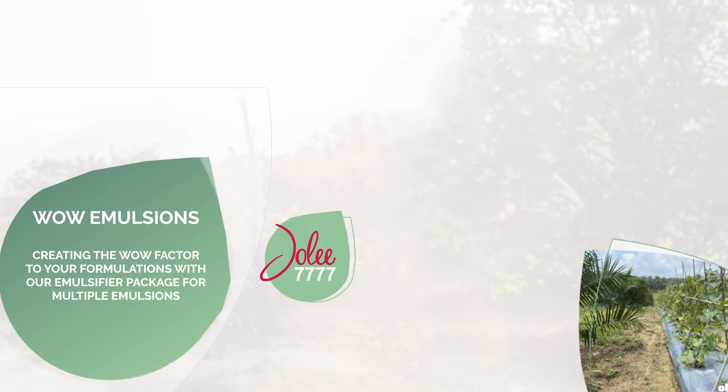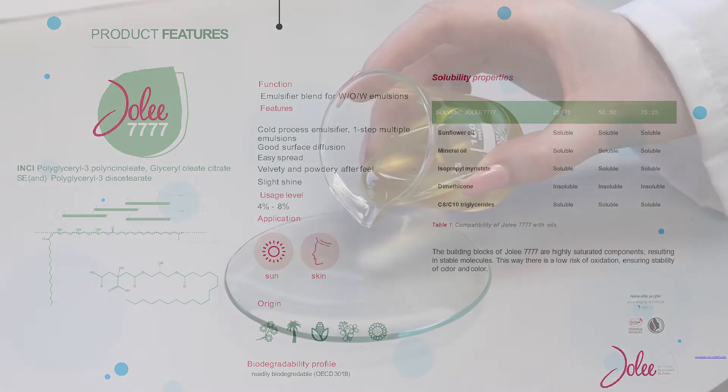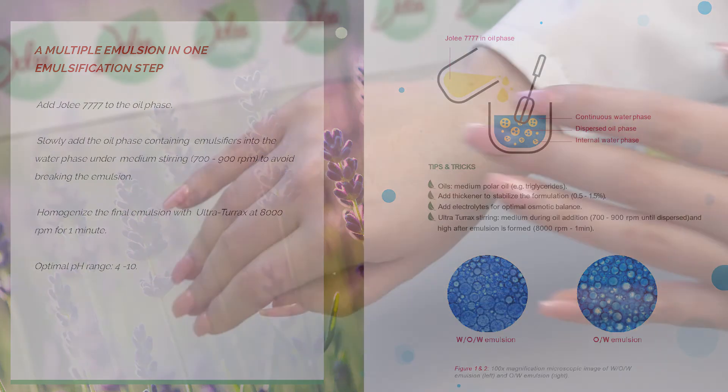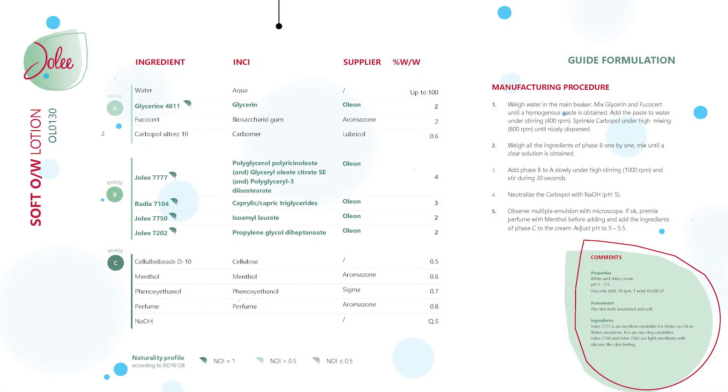Next up we have Jolie 7777. Oleon has developed an innovative emulsifier package that contains both water-in-oil and oil-in-water emulsifiers to form a multiple emulsion. Multiple emulsions with high stability can be obtained, and since both oil-in-water and water-in-oil emulsions exist simultaneously, this combination enables a sensorial change during application.